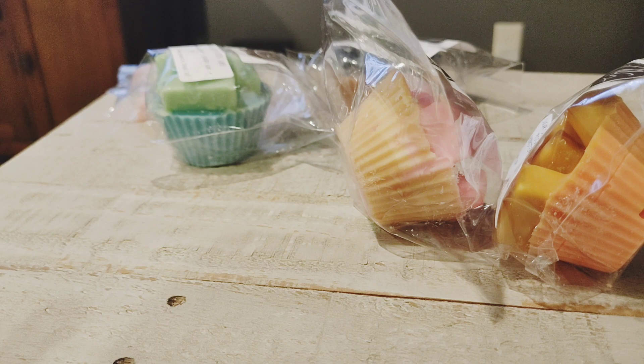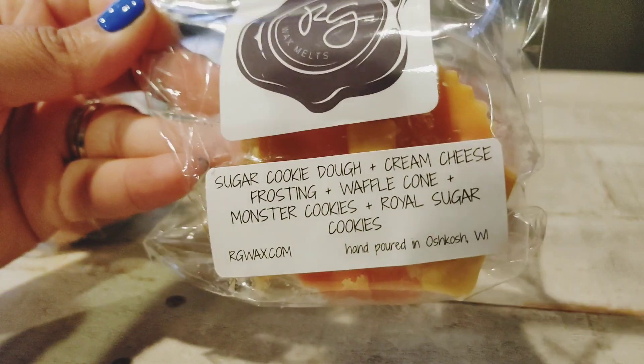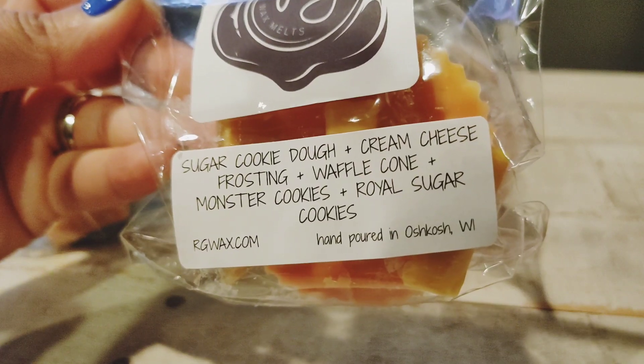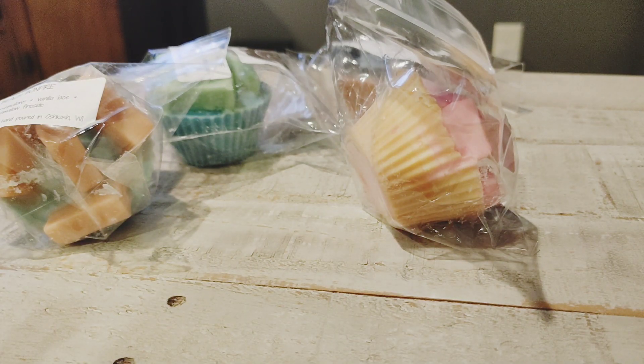Then I got one of these — this is Sugar Cookie Dough: cream cheese frosting, waffle cone, monster cookies, and royal sugar cookies. I just saw so many people talking about this and I love bakery, so it's a no-brainer for me. I could smell this before I even got it up to my nose. It's a buttery, rich scent — it smells edible, that's the best way to describe it. It smells like you could eat it, and those are my favorite type of bakery gourmand scents — the ones that smell authentic.